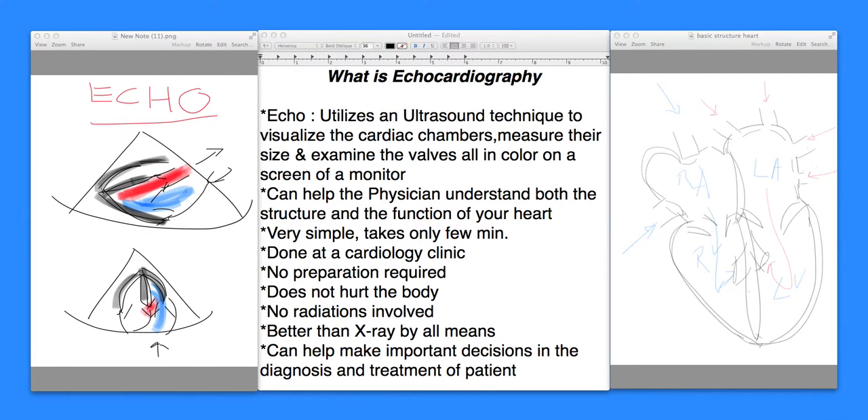For instance, if this is the right ventricle here, that will be reflected like this on screen. Whatever the dimensions are, depending upon how big the dimensions are, it'll be reflected exactly the same way. The flow will be represented in color — flow going inwards may be blue, and flow going outwards of the heart will be red, whether it's the left side or the right side of the heart.